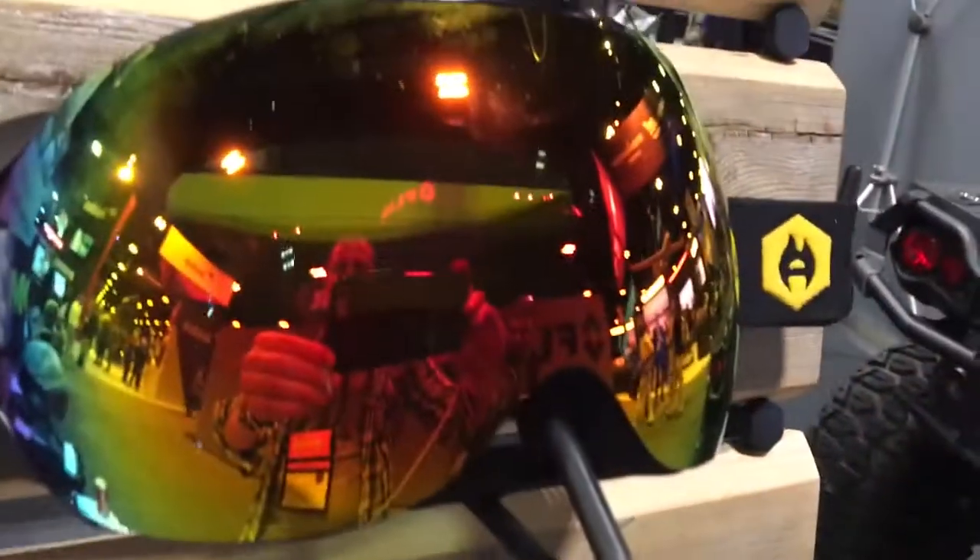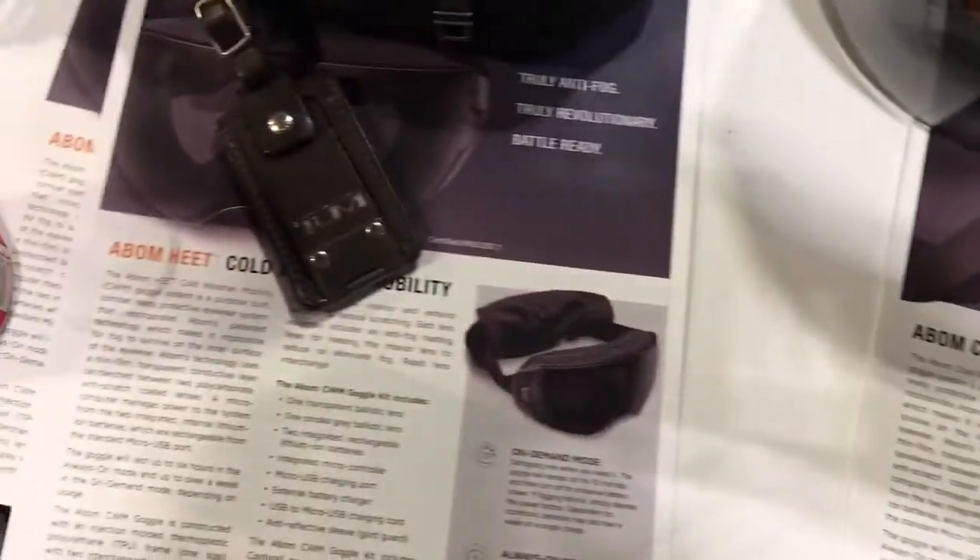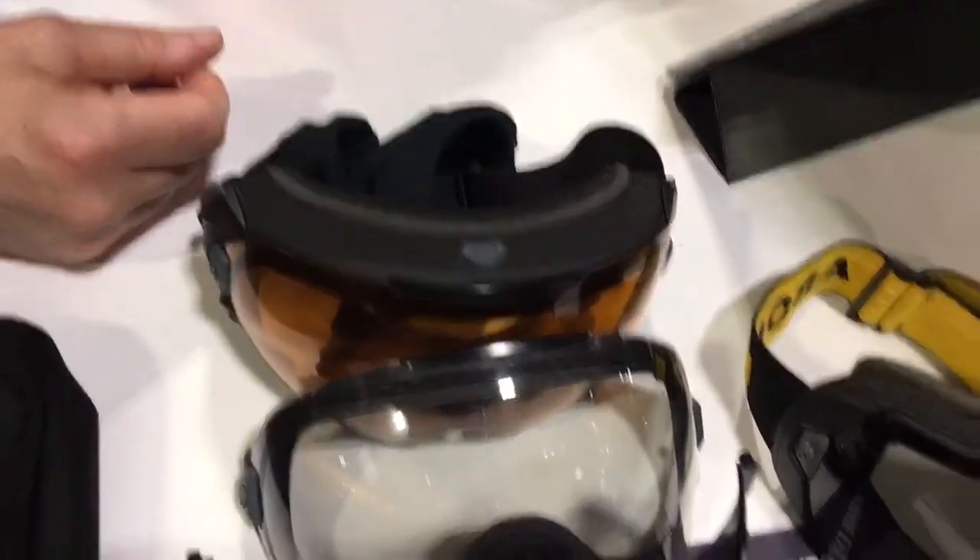We have several cooperative research and development agreements in place with the DOD, and we are going to continue to make products. Next week we're going to industry day to start the process of getting a certification onto the Authorized Protective Eyewear List, which is pretty much the top of the line for military combat radiation protection.